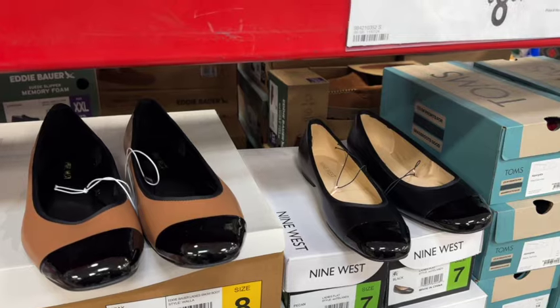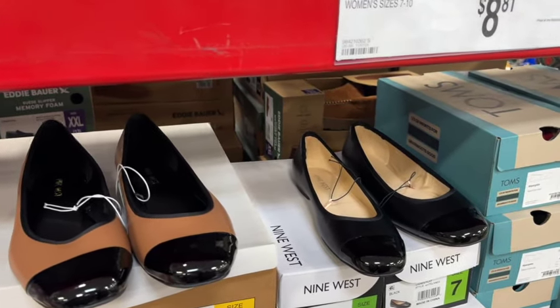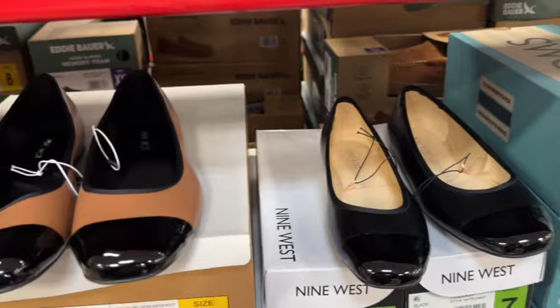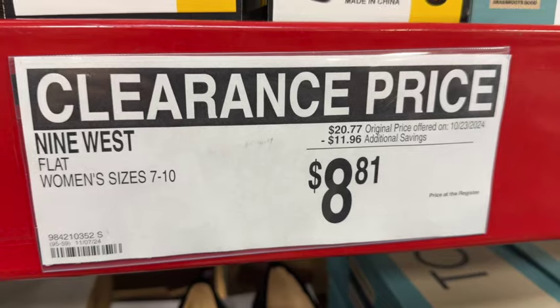Nine West women's flat shoes. They have sizes 7 to 10. They have black, and then they have a black with tan. $20.77, take $11.96 off. Clearance price $8.81.